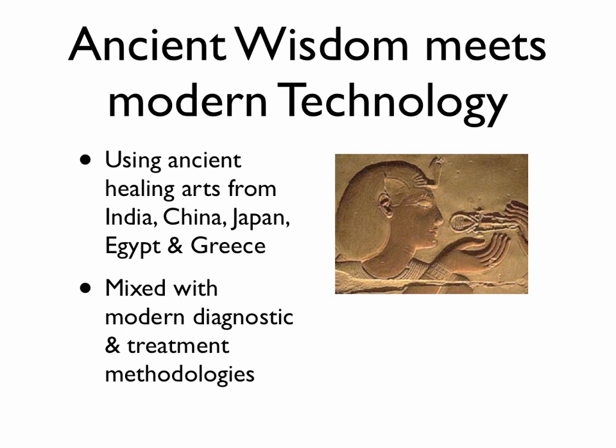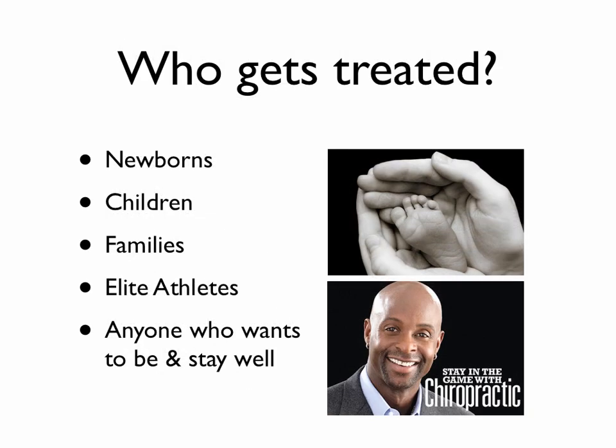So you may be asking yourself, who gets treated in our office? I've treated everybody — from newborns all the way to elite athletes. Basically, I tell people anyone who wants to stay well, wants to be well.